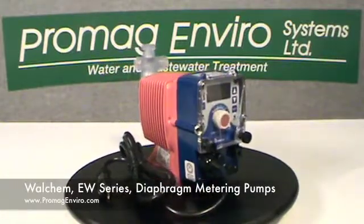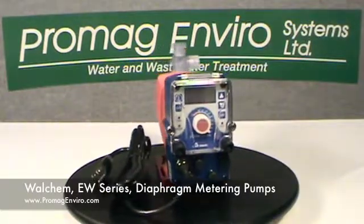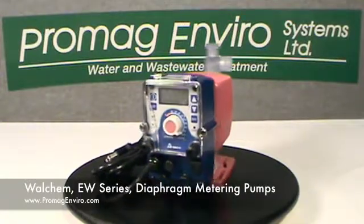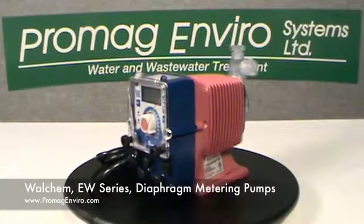The Walchem line of pumps have a wide variety of chemical compatibility. It is a solenoid driven pump, with either manual on-off or external digital or analog control.